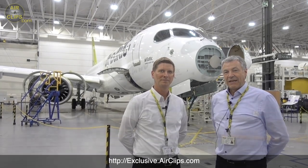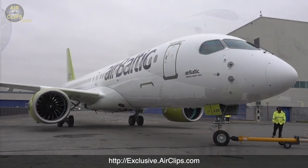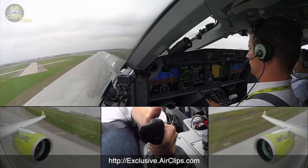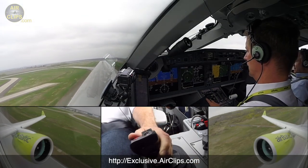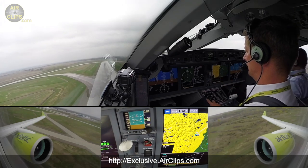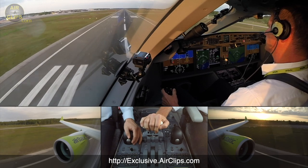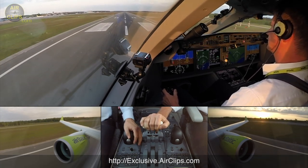The last one we've uploaded is an Airbus A220 delivery flight — all the way from the new Airbus factory, used to be the Bombardier factory, in Montreal Mirabel Airport, almost an eight-hour non-stop transatlantic service straight into the new home base of this beautiful aircraft in Riga. So that's all available for you now.